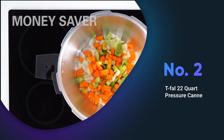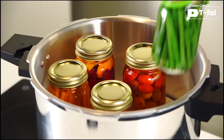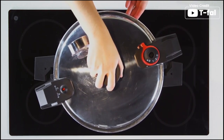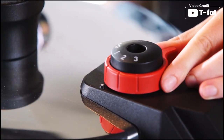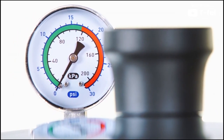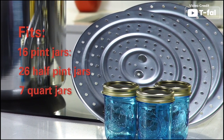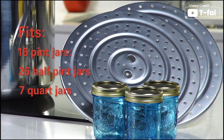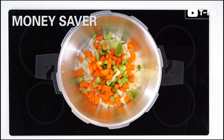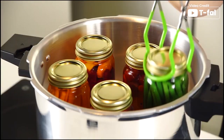The T-Fal 22 Quad Pressure Canner is a reliable and sturdy product that promises long-lasting performance and even heating due to its durable aluminum construction. With the ability to reduce cooking time by up to 70% compared to conventional cooking methods, this pressure canner is a great choice for anyone looking to save time in the kitchen. It is compatible with all cooktops including induction and features a secure locking mechanism that ensures risk-free opening and closing. A steam release valve and gauge also ensures controlled steam and added safety.